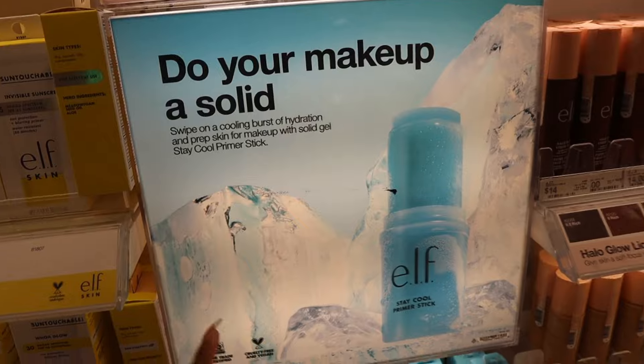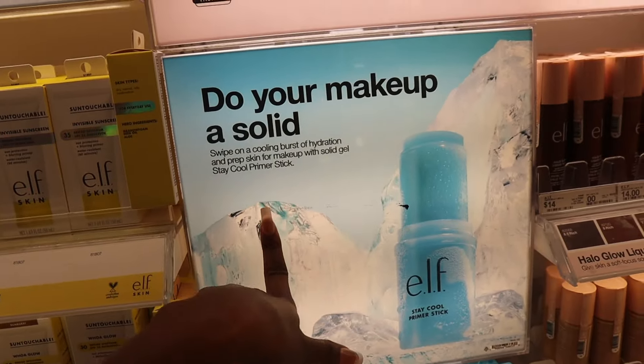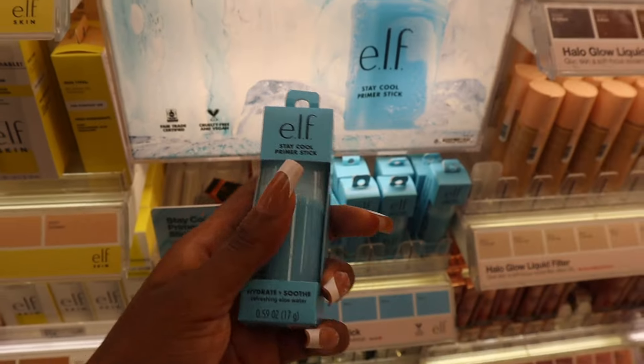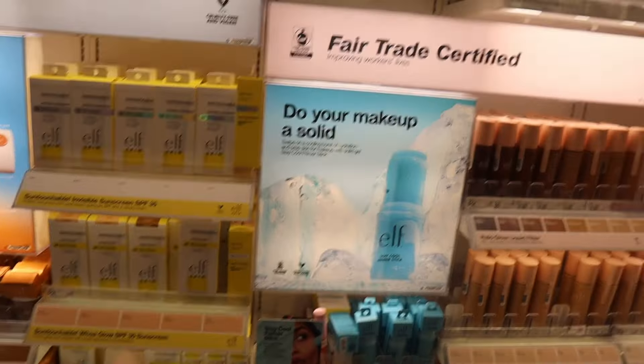This elf stay cool primer stick also gives me summer vibes. Does it actually make your skin feel cool? It says 'prep skin for makeup with solid gel stay cool primer stick.' This is only $7. It looks kind of fun to use, but I wonder how necessary it really is.